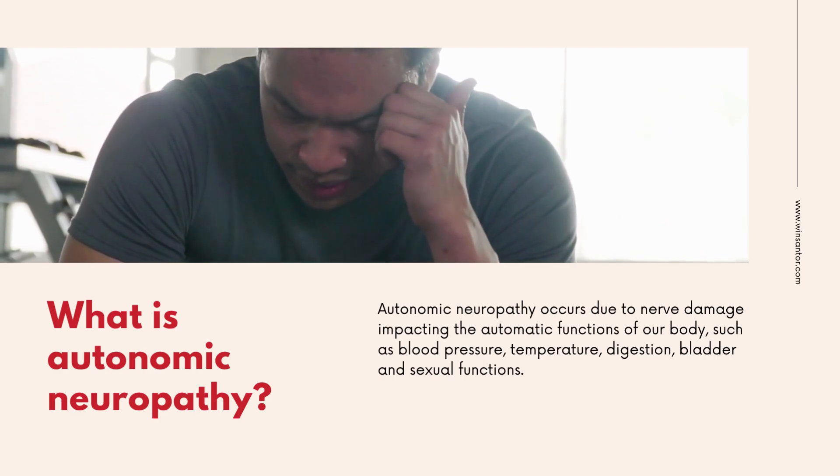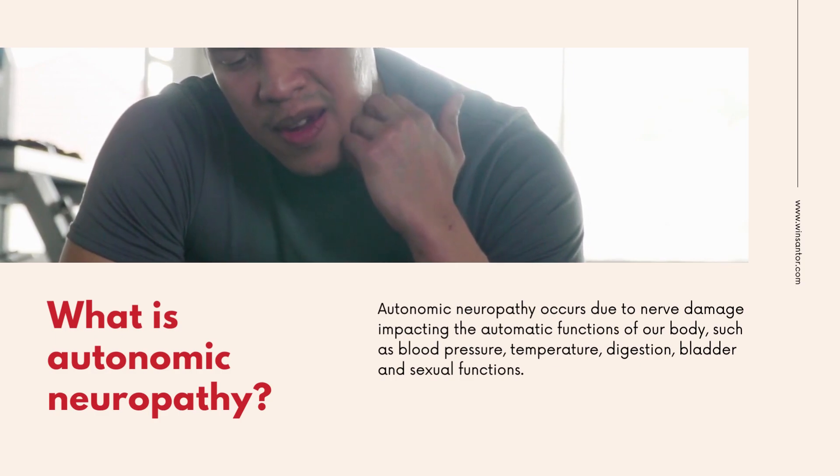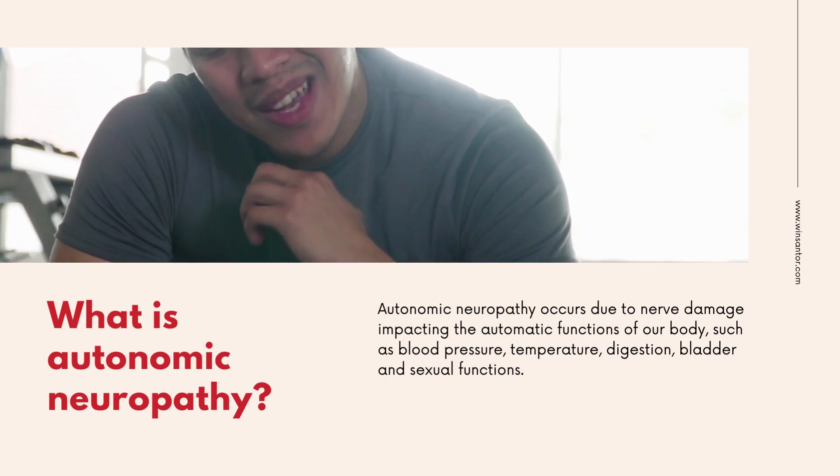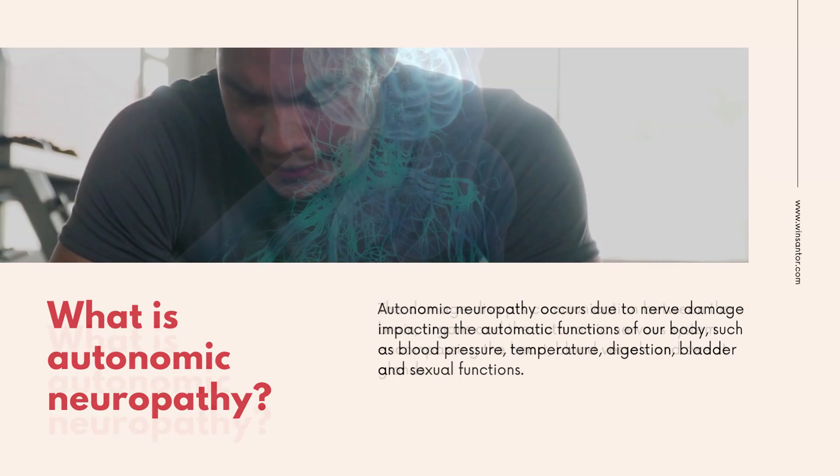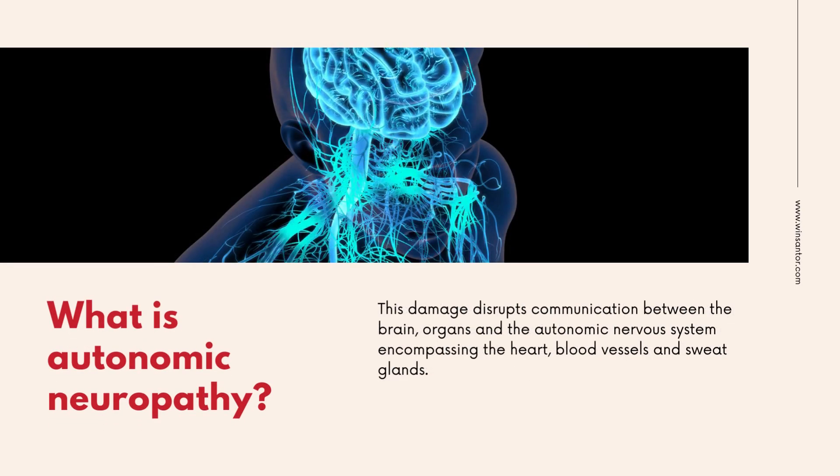Autonomic neuropathy occurs due to nerve damage impacting the automatic functions of our body, such as blood pressure, temperature, digestion, bladder, and sexual functions. This damage disrupts communication between the brain, organs, and the autonomic nervous system, encompassing the heart, blood vessels, and sweat glands.